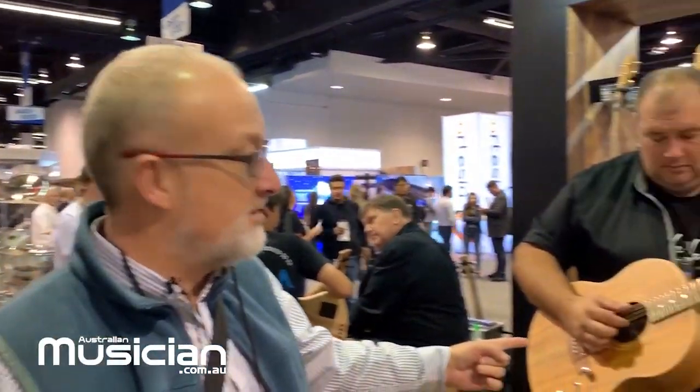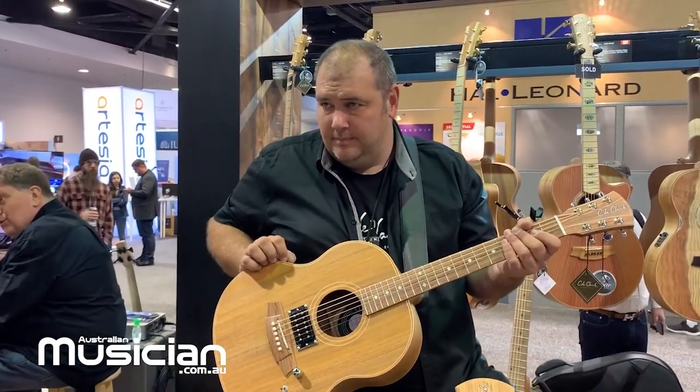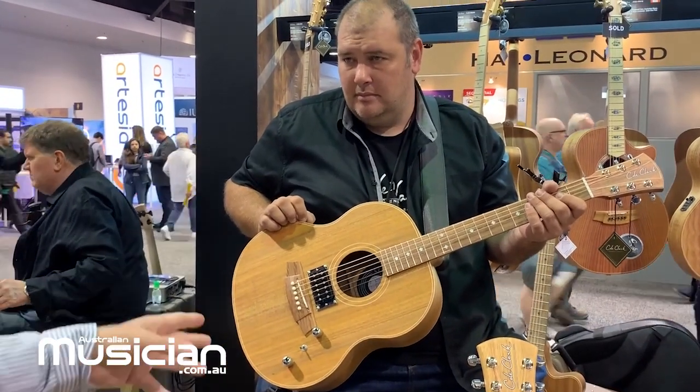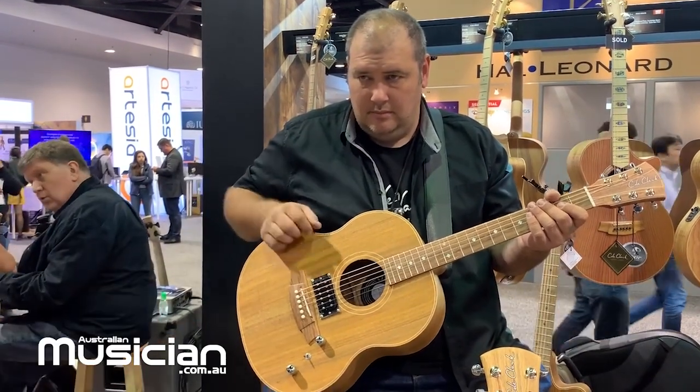This show is all about fleshing out that Humbucker series. The next guitar which has just been released is the Little Lady Humbucker — same concept, Lola Imperial high gain pickup with volume and tone, and the same acoustic pickup.